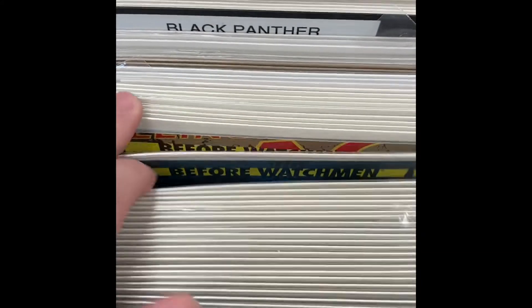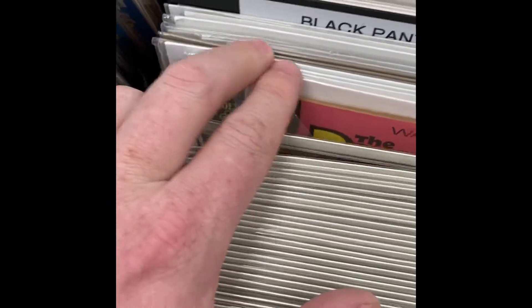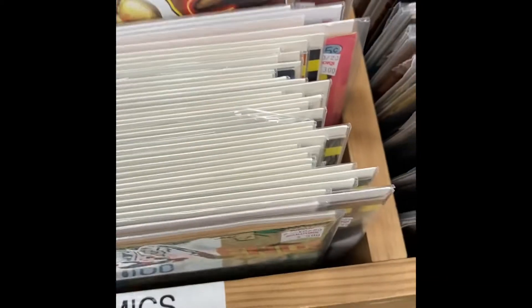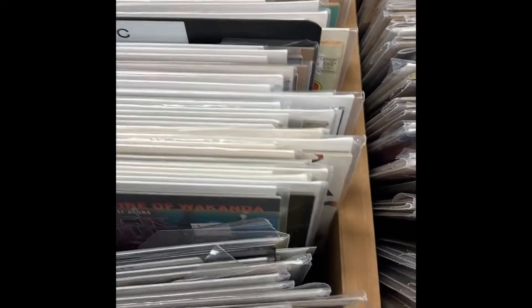Getting to some Gold Key, Betty and Veronica. All kinds of good stuff in there. Sorry about the bad recording — it's kind of hard to flip and hold my camera.